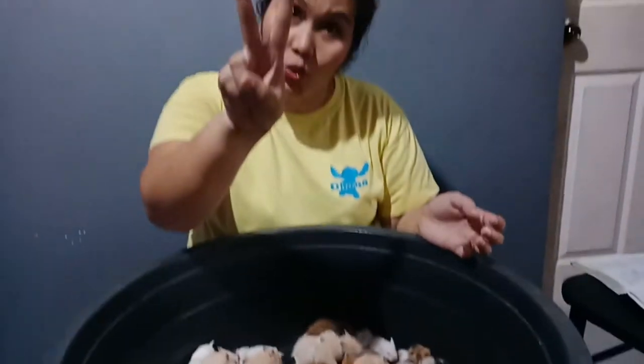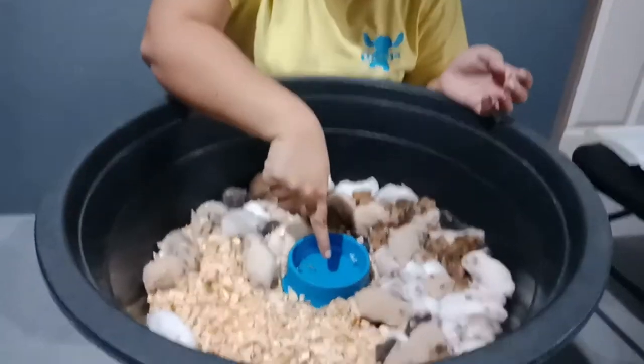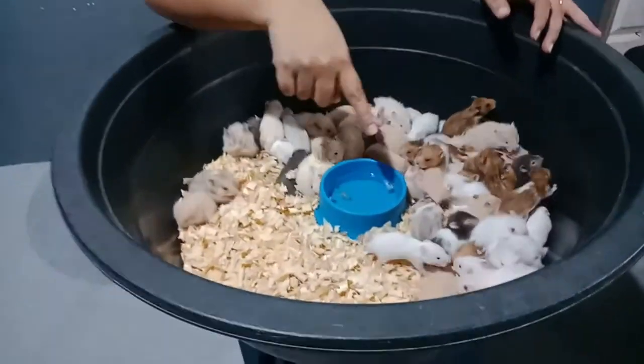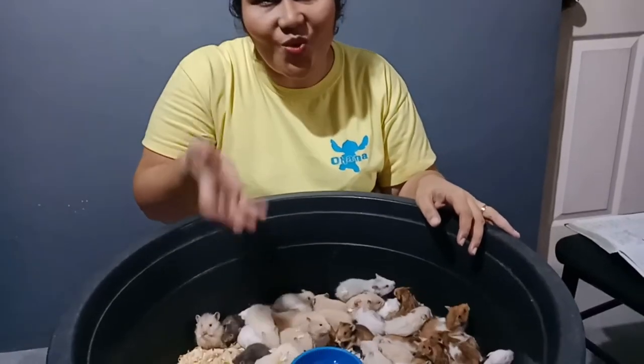And then tip number two. Para maging healthy sila, itong water, nalagyan nyo yan araw-araw ng vitamins para makasure kayo na yung nutrition ay nakupuhan nila ng maayos araw-araw.